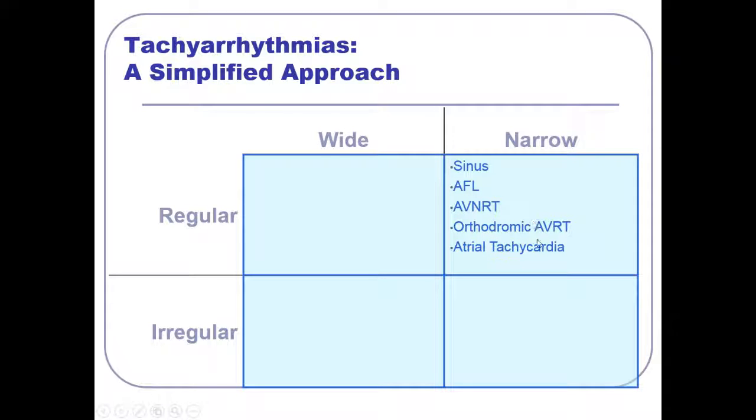For narrow complex irregular tachycardias: atrial fibrillation is the main one. MAT is a good example too — well associated with advanced COPD — something pulmonologists will see. And atrial flutter with variable AV conduction — if it's conducting irregularly into the ventricle — also fits here. So if you've got a narrow complex irregular tachycardia, it's one of these three things.